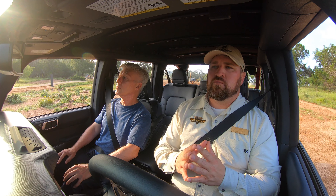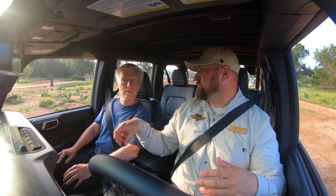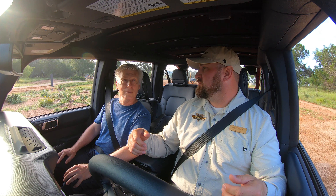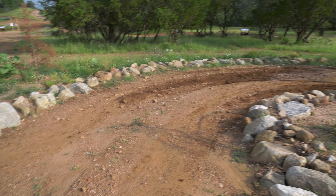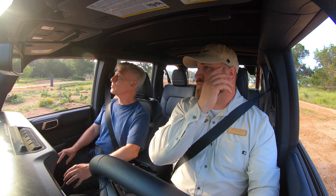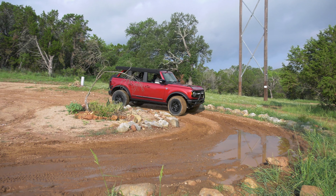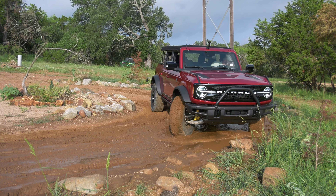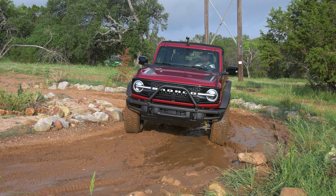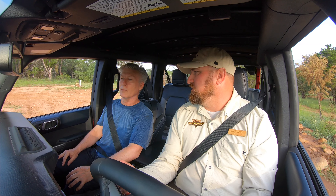Trail turn assist is a turning technology that, as we go through a corner, applies the brake to our rear inside tire, turning that tire into a pivot point. It can actually reduce our turning radius by up to 40%. We have a half-moon-shaped driveway with some rocks. Our goal is to drive through once without trail turn assist — not going over the edges or running over any rocks. In regular four-wheel-drive low with no added technology, we come through the corner, got a little mud pushing us, and we end up on a rock. So we back up, square up, and come around through.